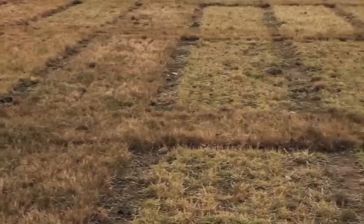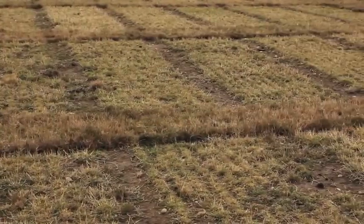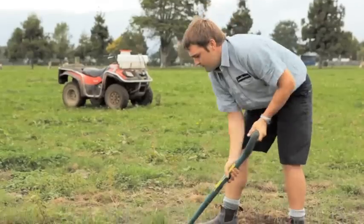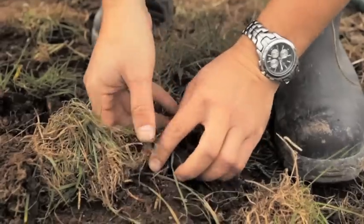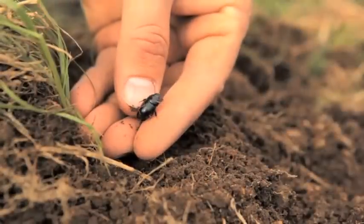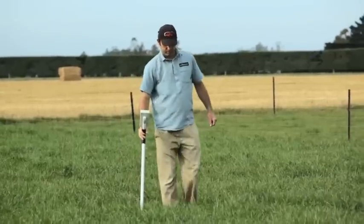Field trials with pastures under severe insect pressure have conclusively shown how significantly Grubout U2 can improve pasture persistence. Dramatic results have been seen in trials in the Waikato, with pastures under devastating black beetle larvae infestation. While all other endophyte-containing pastures were severely damaged by the black beetle within 18 months, pastures containing Grubout U2 showed little or no insect damage.